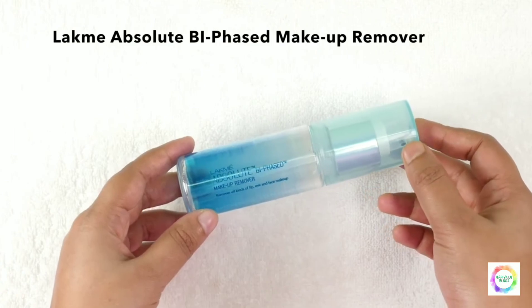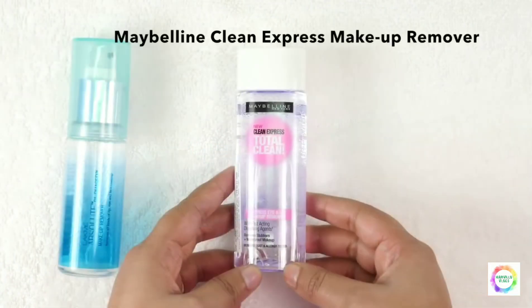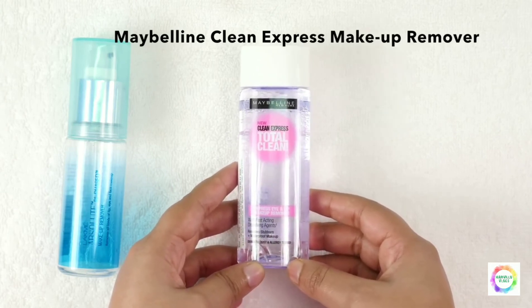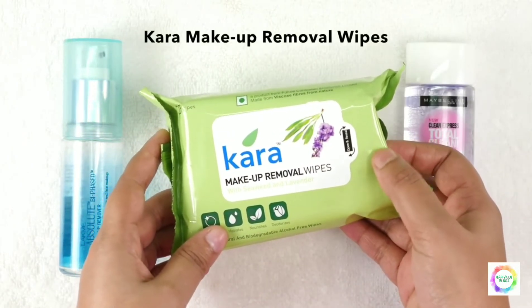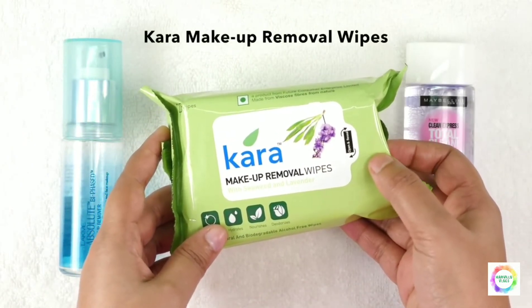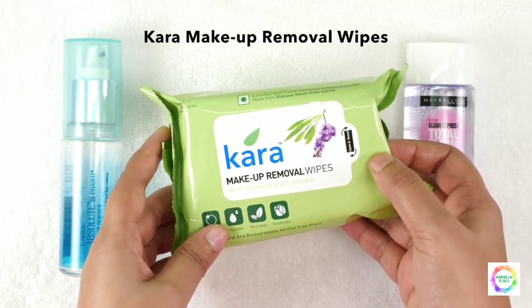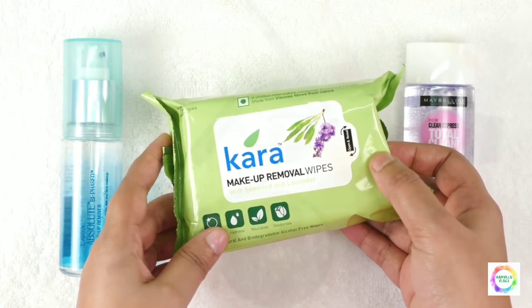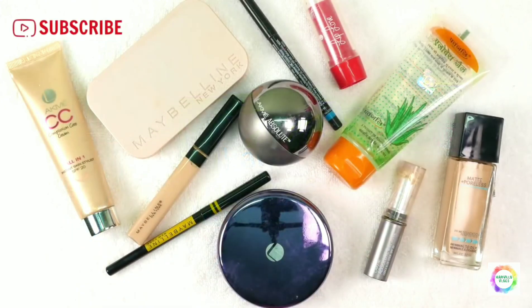This is Lakme Absolute Makeup Remover. And this is Maybelline Clean Express Makeup Remover — it removes eyes and lip makeup very well. Also, these are makeup removal wipes that cleanly remove primer and everything from the face.